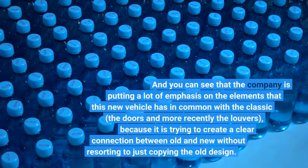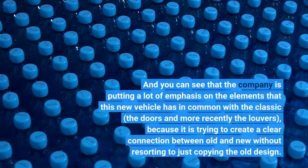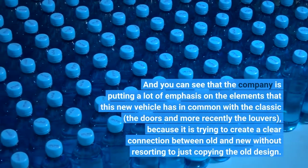You can see that the company is putting a lot of emphasis on the elements that this new vehicle has in common with the classic — the doors and more recently the louvers — because it is trying to create a clear connection between old and new without resorting to just copying the old design.